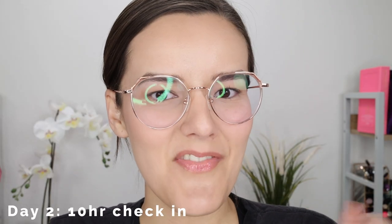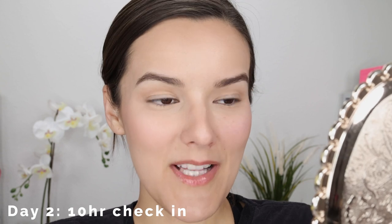Here we are 10 hours later. I am so impressed — my makeup is looking really really good. I really only have oil just in the t-zone and everywhere else it's pretty much matte. You can't even tell that I've been wearing this for 10 hours. I don't see any crease lines in my smile lines, not in between my lip and my chin, and barely any in between my eyebrows — everything else is looking so so good.